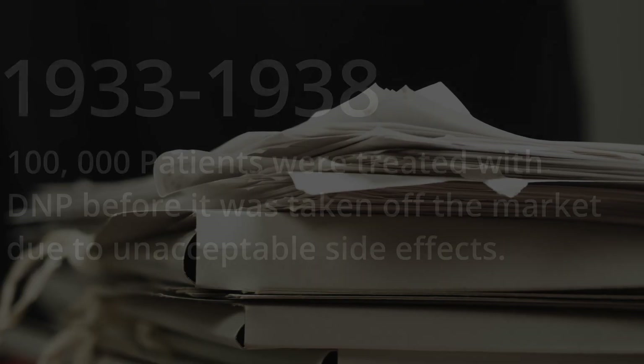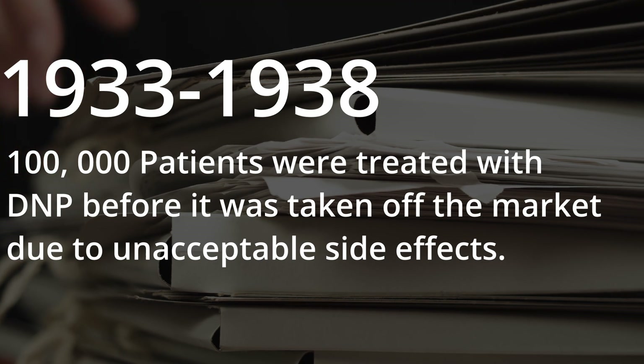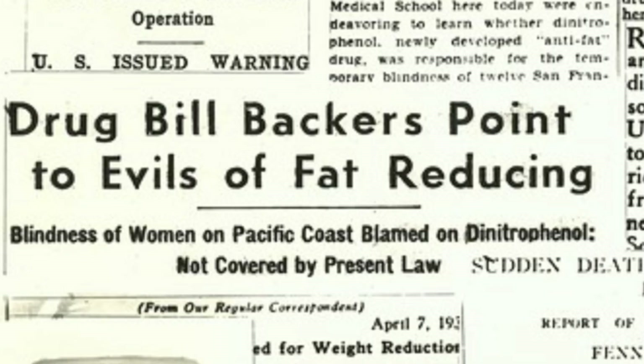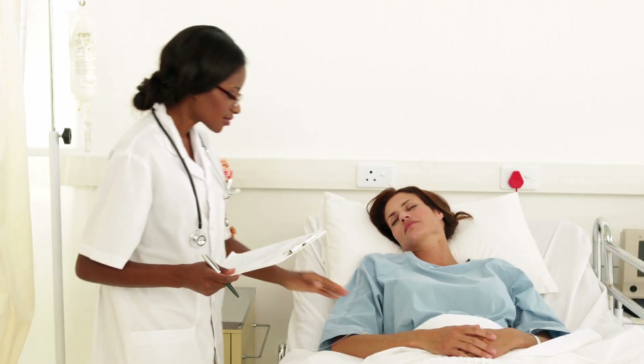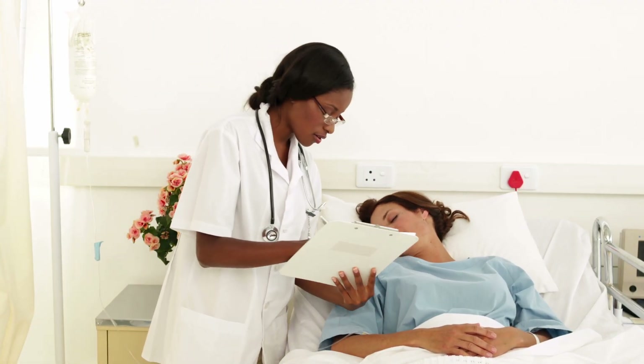From 1933 to 1938, 100,000 patients were treated with DNP before it was taken off the market due to unacceptable side effects. Even with careful dosing and under medical supervision, DNP caused cataracts, particularly in young women, jaundice, skin lesions, agranulocytosis, and of course, death.